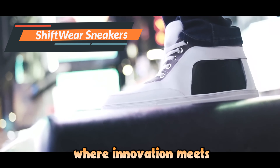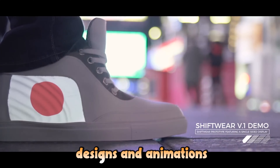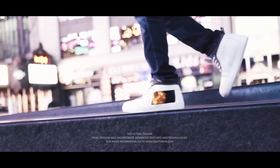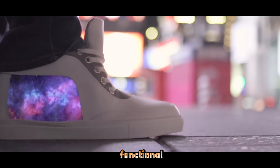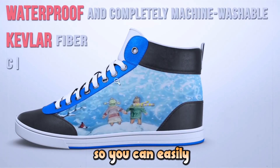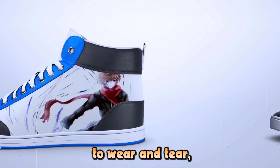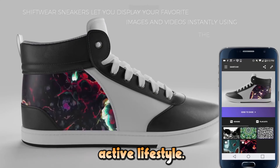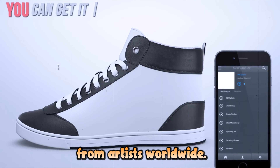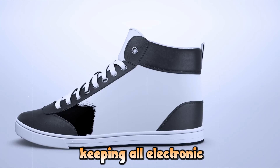Introducing Shift Wear sneakers, where innovation meets personalization. The customizable e-paper display on the sides lets you change designs and animations anytime via a smartphone app — update your look as often as you like. With walk-to-charge technology, these shoes harness energy from your movements, keeping the displays functional without frequent recharging. Designed for durability, Shift Wear sneakers are waterproof and machine washable. The Kevlar-coated soles provide exceptional resistance to wear and tear. The companion app connects you to a marketplace where you can buy and sell custom designs from artists worldwide, and a long-lasting, wirelessly rechargeable battery keeps all electronic features powered.